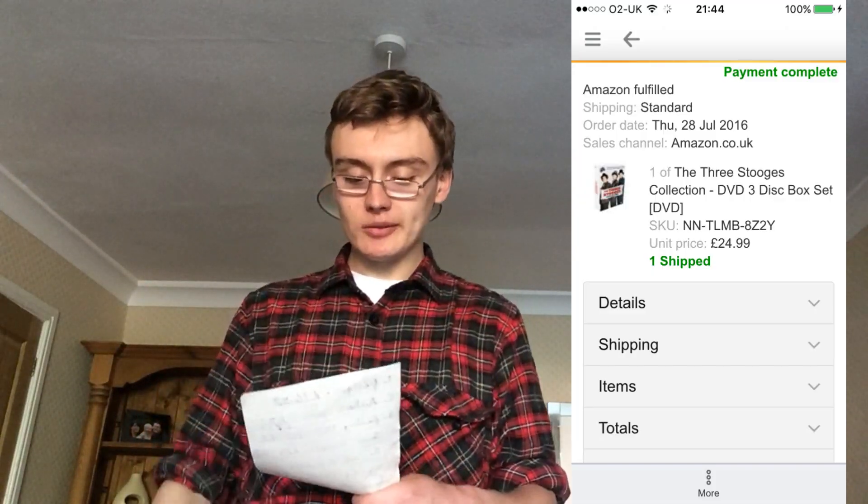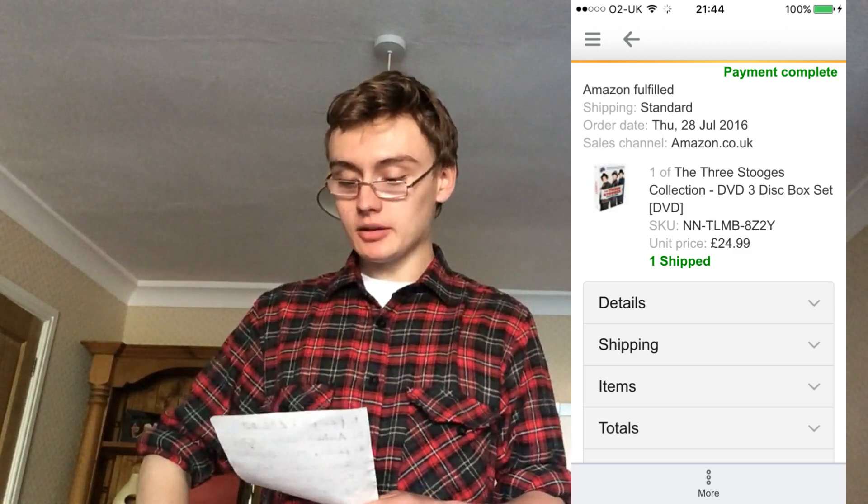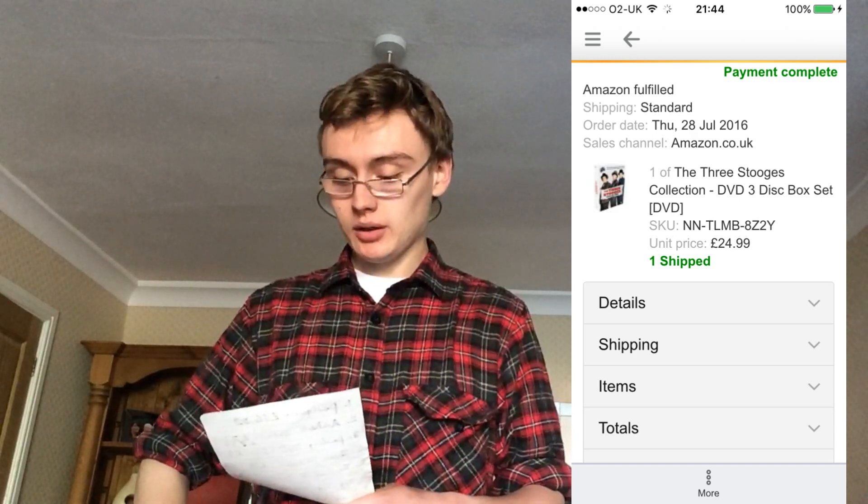Next was a Three Stooges box set. Again a snipe off eBay which cost me £8, and I turned that into £25, so that was okay. I don't know exact profits on these — I could work them out but I'd need the fees. But £8 into £25 wasn't too bad.